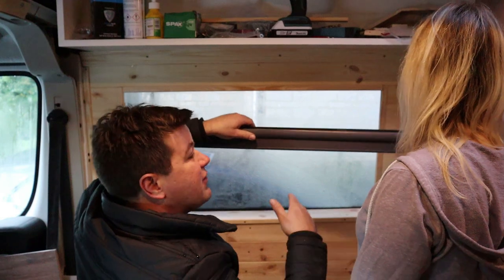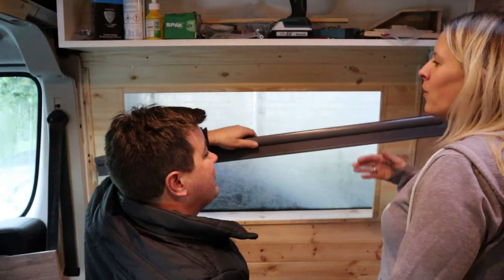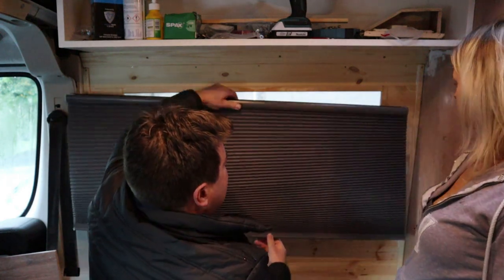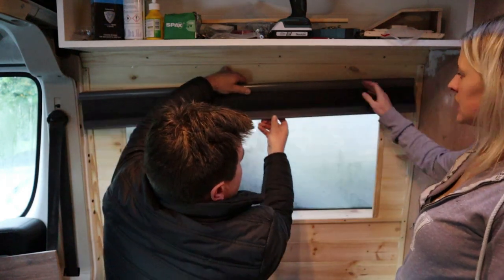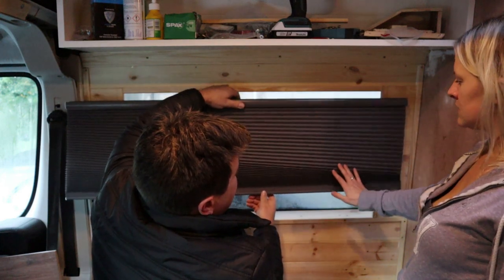We chose the spring-loaded blind because when you're driving down the road, you don't want to hear the rope going ding ding ding all the time — or even those metal blinds rattling. So we thought this would probably be the better option. This blind is also insulated — honeycomb design — so it keeps more heat in as well.